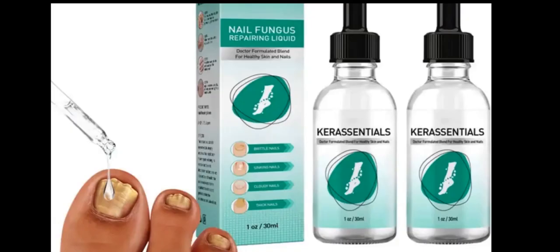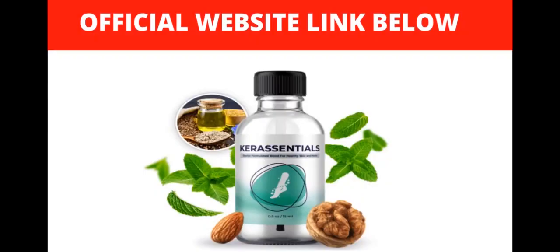The first thing you need to know about Care Station is to be careful with the website where you buy the product, because Care Station is only sold on the official website. To help you, I left the link of the official website here below in the description box of this video for you to access it safely.